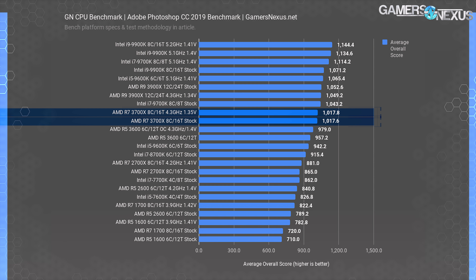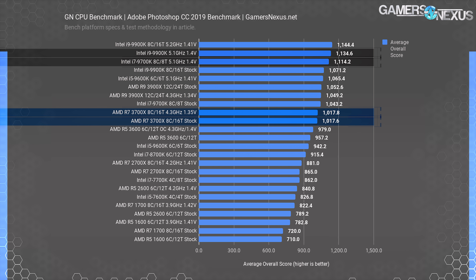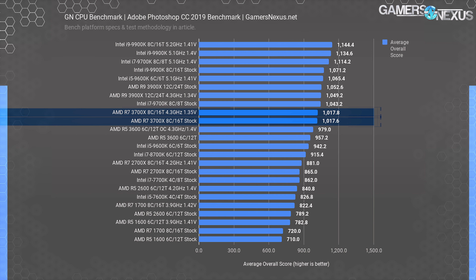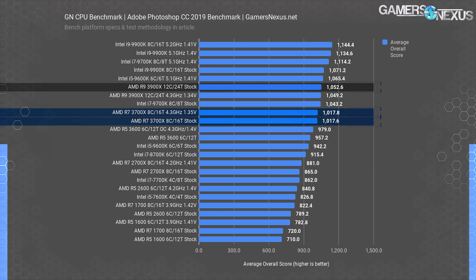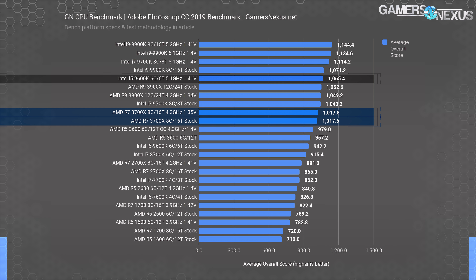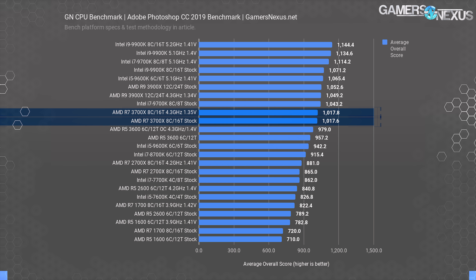Adobe Photoshop is next. We already know that Photoshop prefers frequency over all else, which we always demonstrate by highlighting the 5.1 GHz 9900K and 9700K results at near equivalents, despite the double thread count on the 9900K. The 3700X stock CPU scores 1018 points, basically tied with the all-core overclock. Because some tests in this application are limited-thread loads, overclocking is typically worse or ineffective versus stock. The 3900X stock CPU scores 1053 points — an improvement of just 3.4%. For this workload, if Photoshop is the only thing you do, or you do it professionally, it's probably best to stick to higher-frequency Intel parts for the current generation. Even the 9600K at 5.1 GHz highlights the lack of usefulness for threads in this workload.